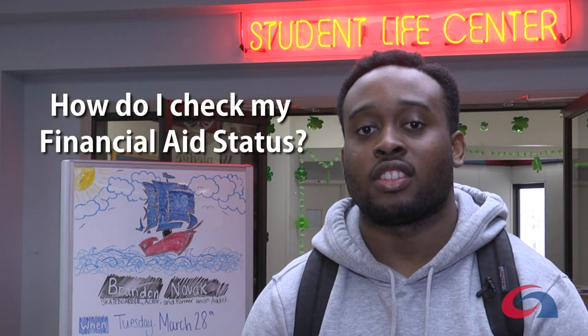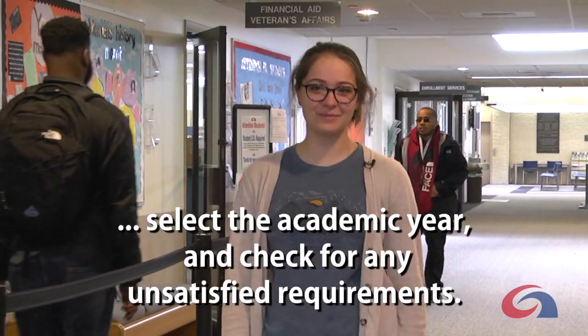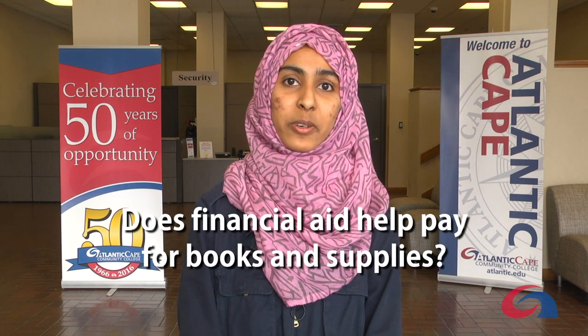How do I check my financial aid status? I log into my web advisor, choose financial aid checklist from the financial aid section, select the academic year, and check for any unsatisfied requirements.